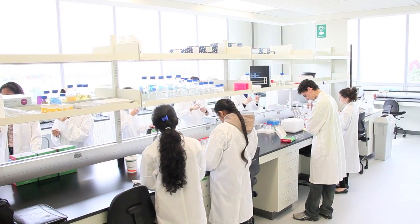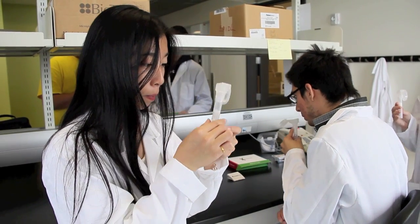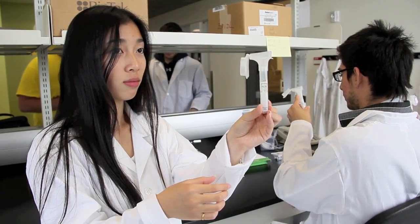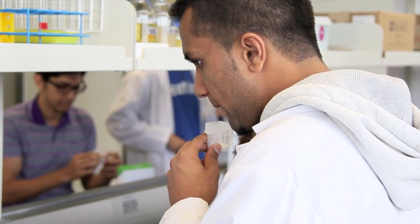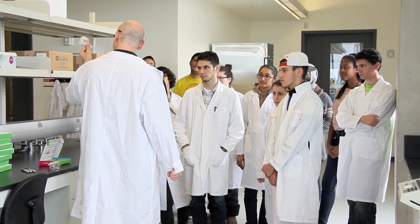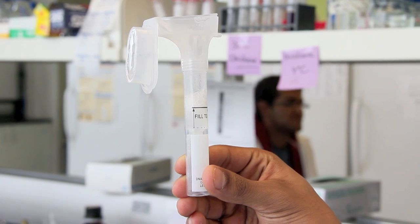This is part of a unique extracurricular learning experience for the students called Science First, one of 40 projects supported this year by York's Academic Innovation Fund. It gives the students from the Life Sciences a chance to join a learning community, explore sciences from different disciplines, get to know their peers, and have fun.